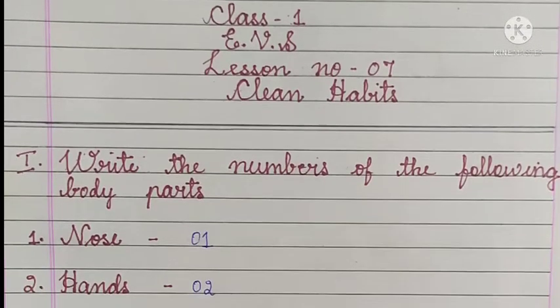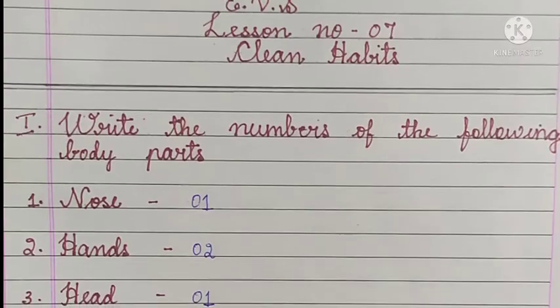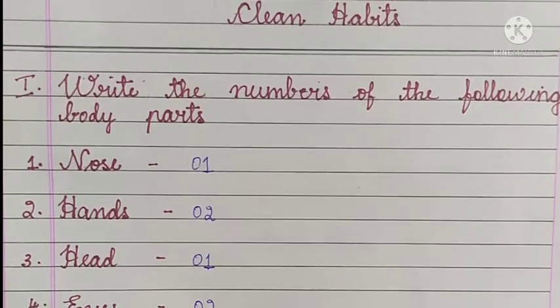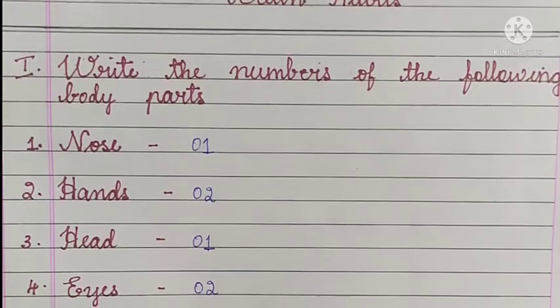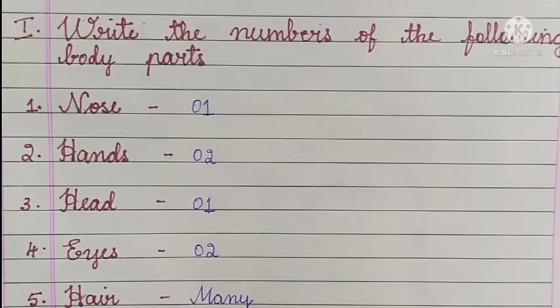Hello everyone, welcome back. In this video we are going to study the notes of Class 1 EBS lesson number 7, Clean Habits. If you want the explanation of this lesson or textbook activity, I have put the link in the description box. You can check from there.